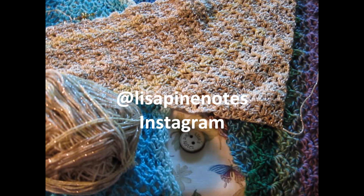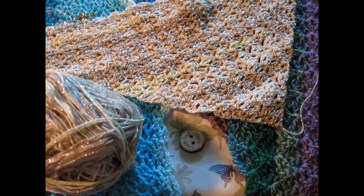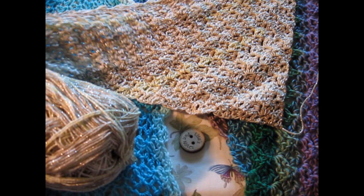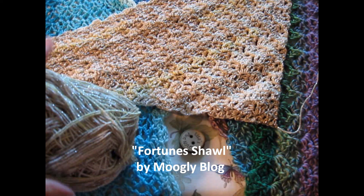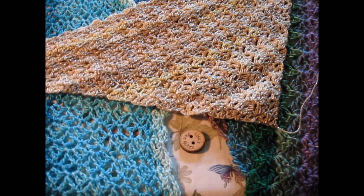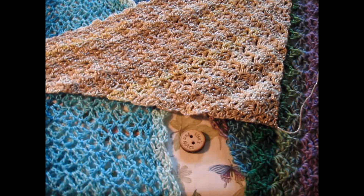I post daily over there and you can see what I'm up to. Today I am thrilled to bring to you a new pattern to me — the lovely Fortune Shawl by Moogly Blog. It's M-O-O-G-L-Y Blog. She is a fantastic pattern writer. This is a free pattern and I have it in three yarn weights here. This has become a holy grail shawl for me to make, replacing the Virus Shawl — you guys know how much I love that Virus Shawl.